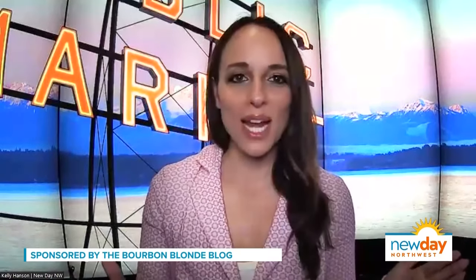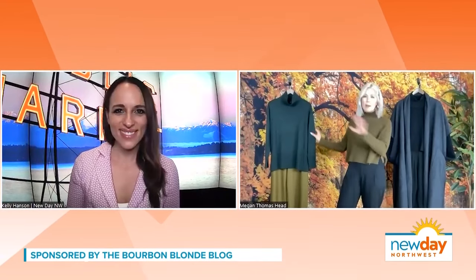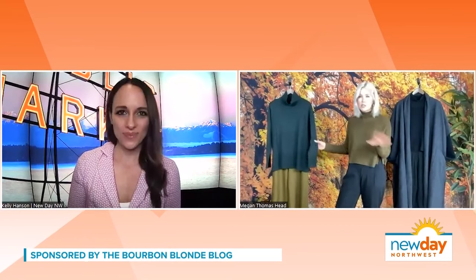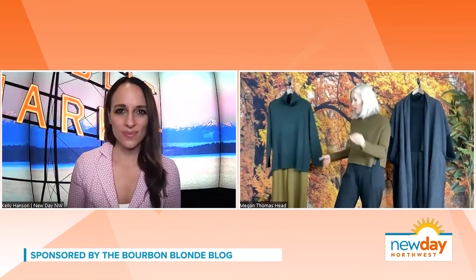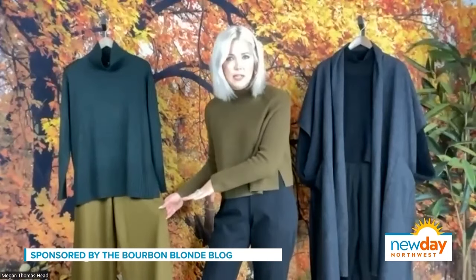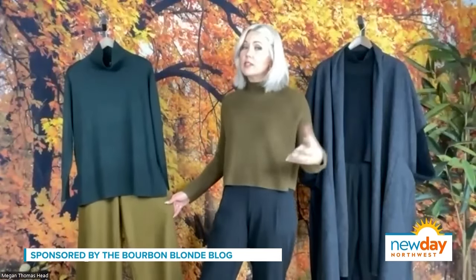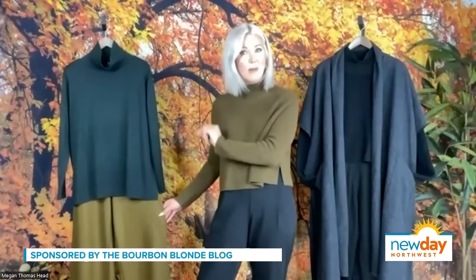Walk us through those looks right now — I see three potential looks. Let's start with look number one: their fabulous merino sweater in this great serpentine color, perfect for fall. I paired it with their boiled wool ankle pant. I love the clean lines and the color combo. It's really elevated for the season — super chic, very wearable, and a little unexpected.